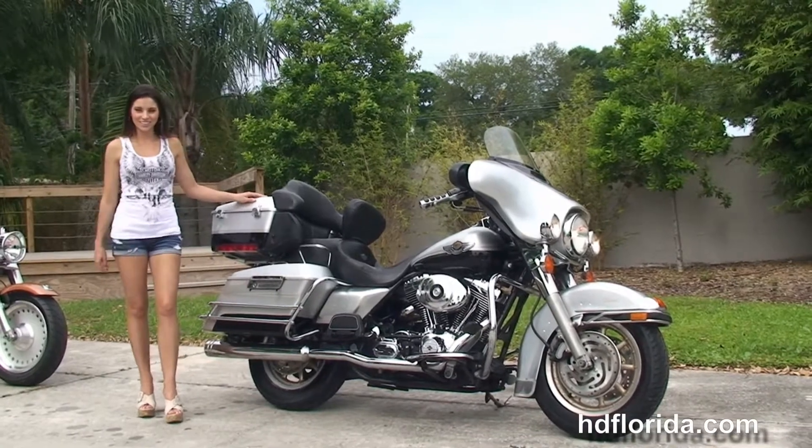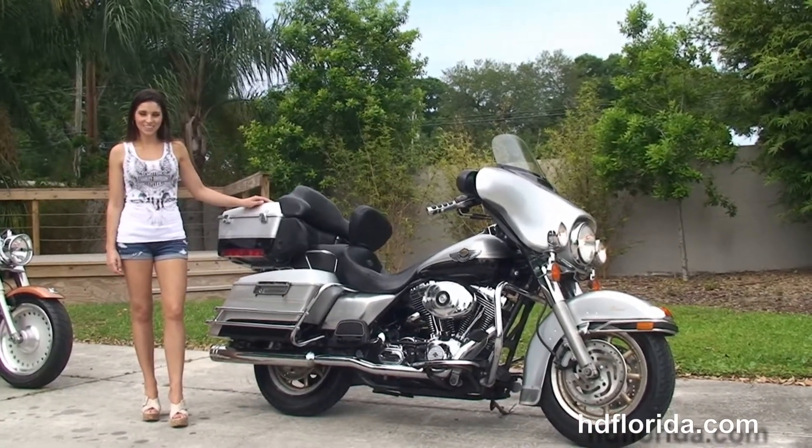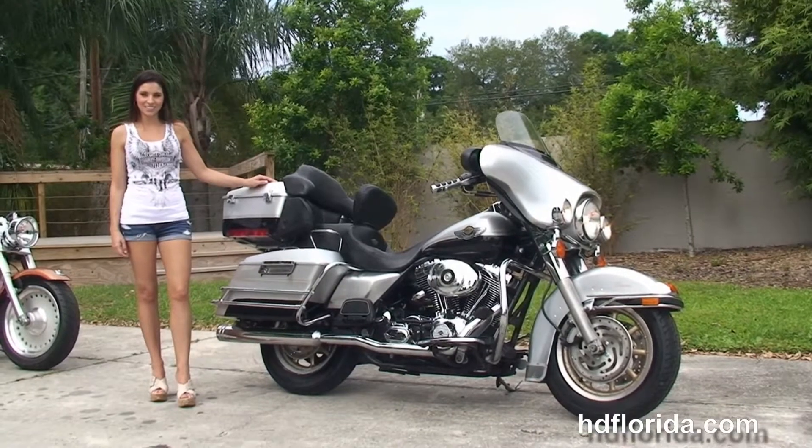We take anything on trade — import motorcycles, cars, campers, trailers, boats, RVs — you name it, we take it, as long as we don't have to feed it.